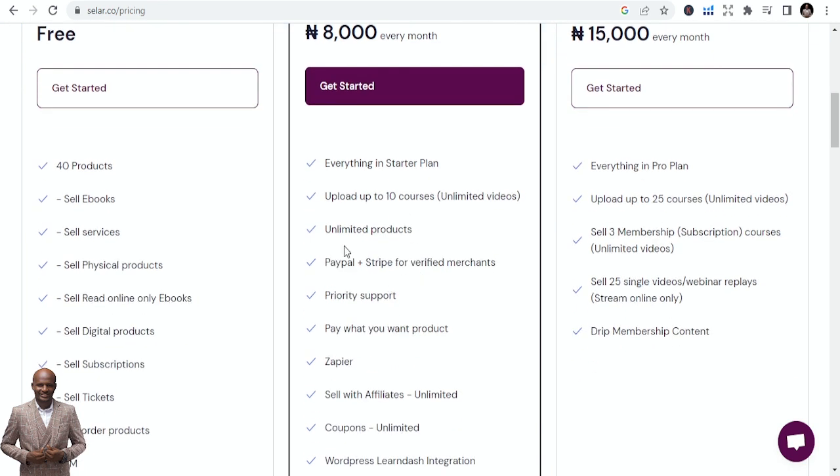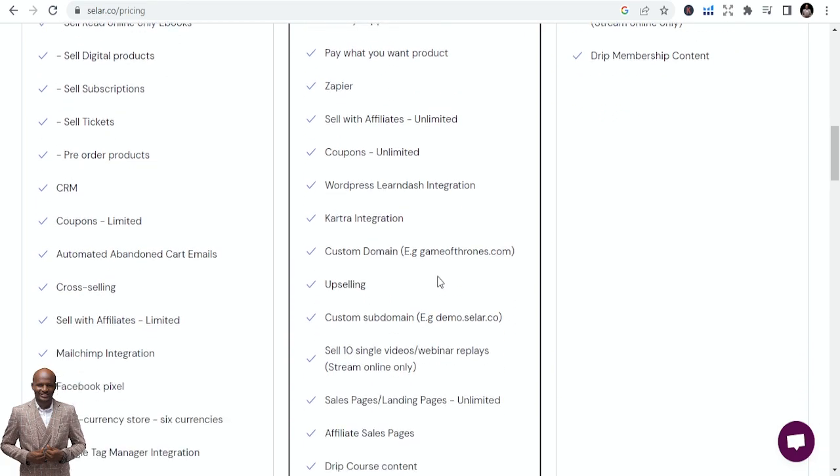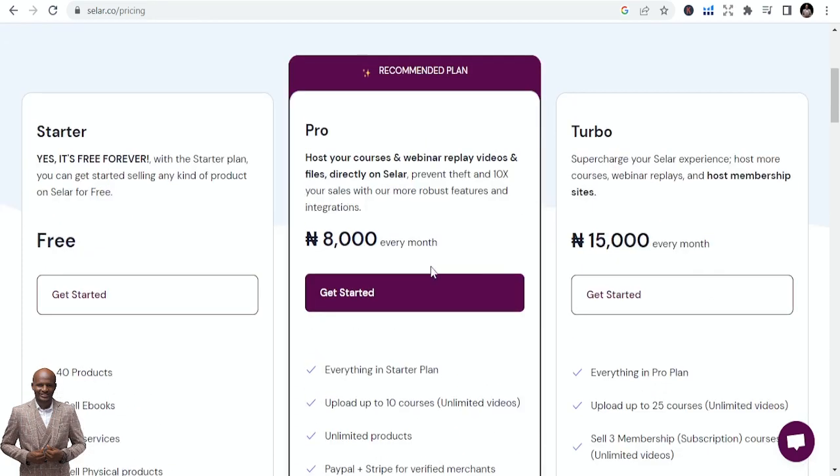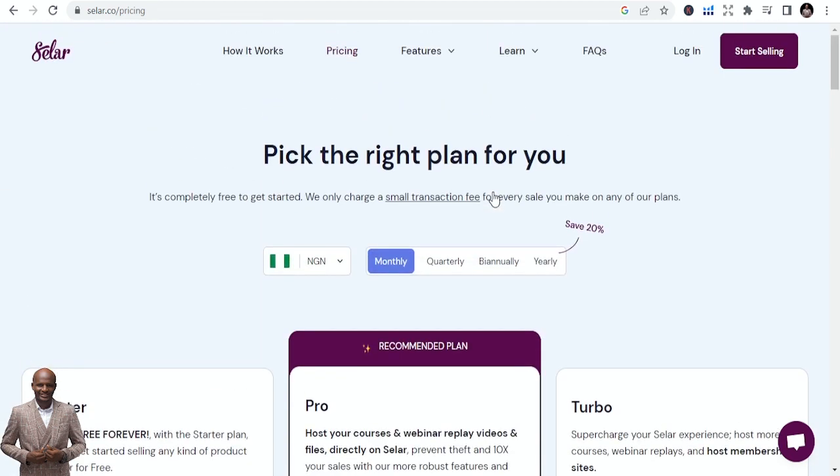The pro pack includes uploading up to ten courses, unlimited products, priority support for verified merchants, and a pay-what-you-want option. These features make it turbocharged so you can do more. That is Seller.com.